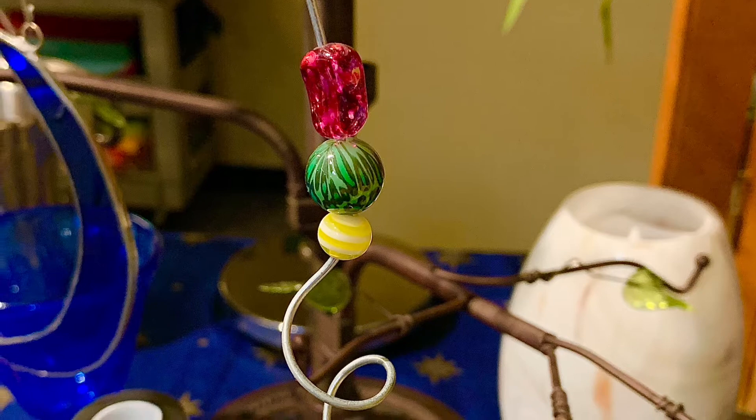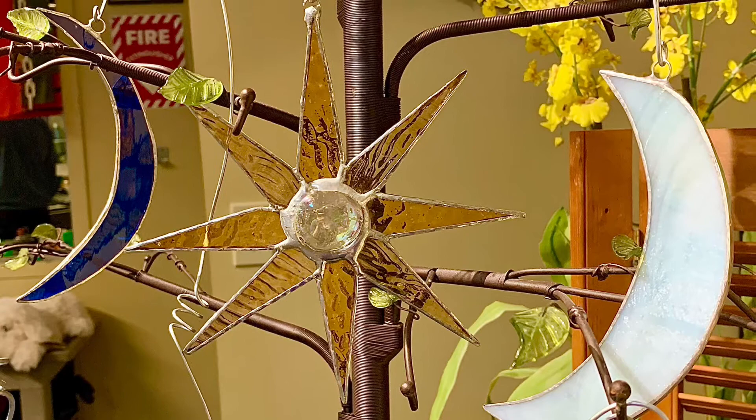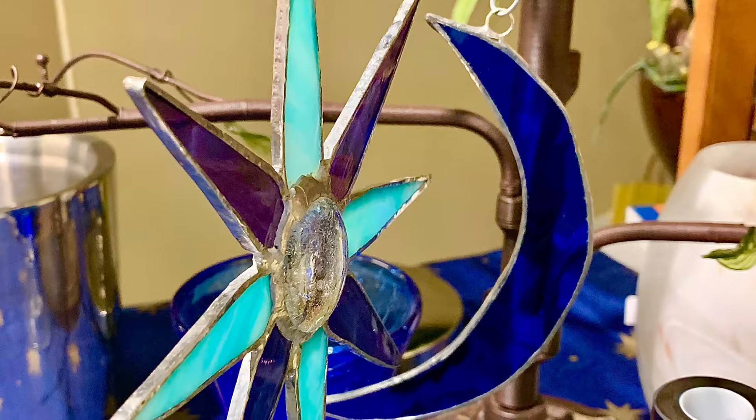They come in different styles. We have the stars, the blue moons, and a yellow star here. These will look great hanging in the kitchen from the windows or out on the porch, and when they catch the light they're really reflective.